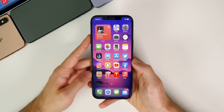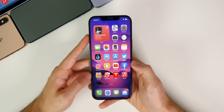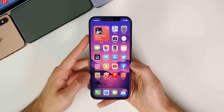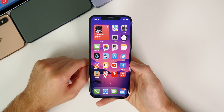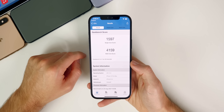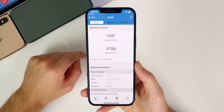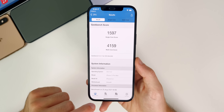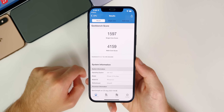This update is more focused on performance and battery life. Performance on beta six was fine — pretty much the same as beta five — with some issues in third-party apps like Robinhood, Twitter, and Facebook. Looking at Geekbench scores, we got a 4159 on multi-core and 1597 on single-core. The multi-core score of 4159 is very impressive compared to the 3993 we got in beta six, a nice improvement there.